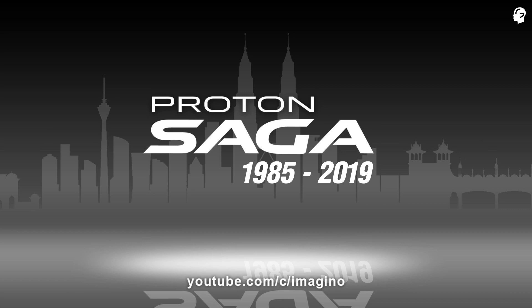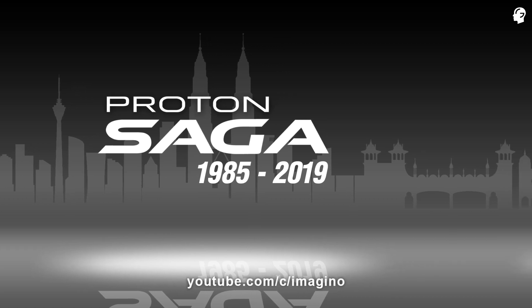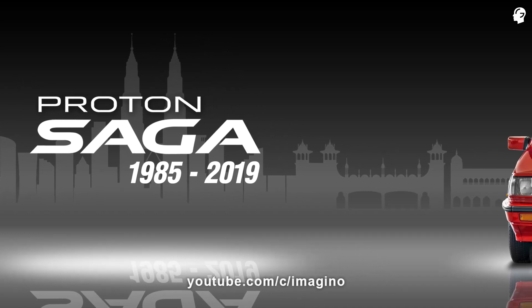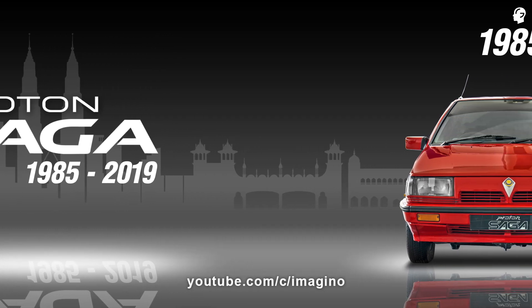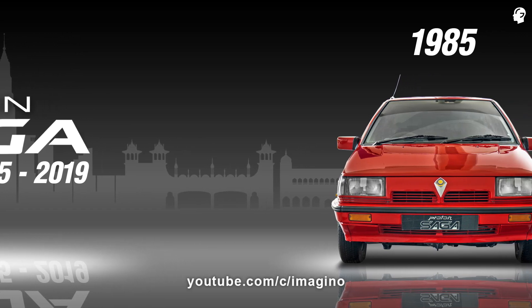Hey guys, welcome to Imagino. The Proton Saga is a series of subcompact cars produced by Malaysian automobile manufacturer Proton. The Proton Saga is widely credited as the first Malaysian car. It is Proton's flagship model and the company's longest-running nameplate, having been produced for over 31 years.